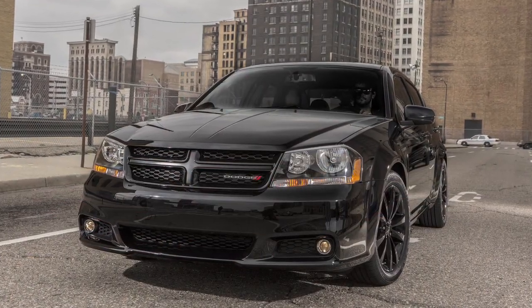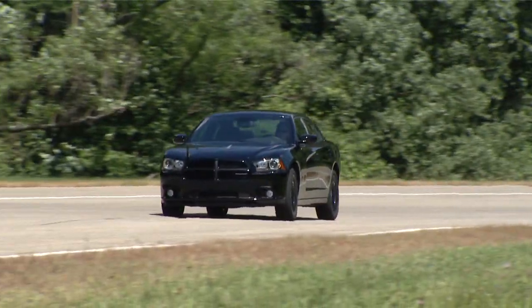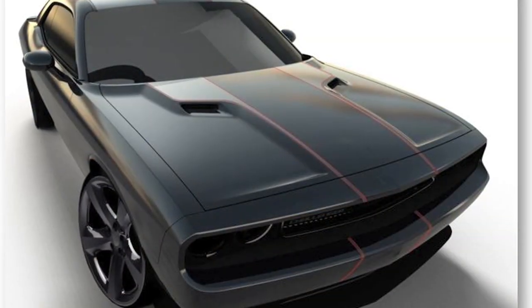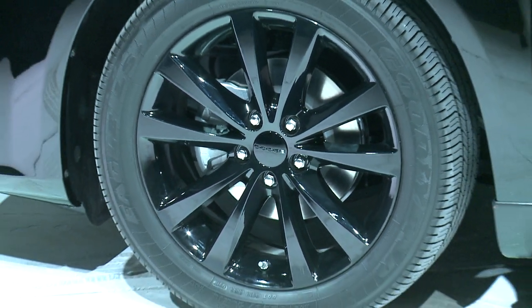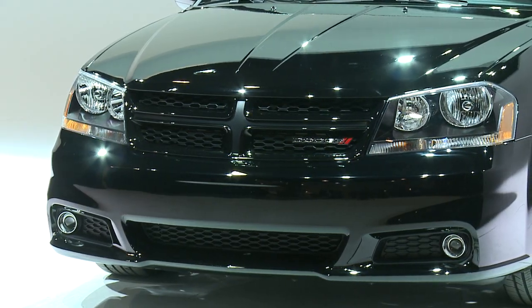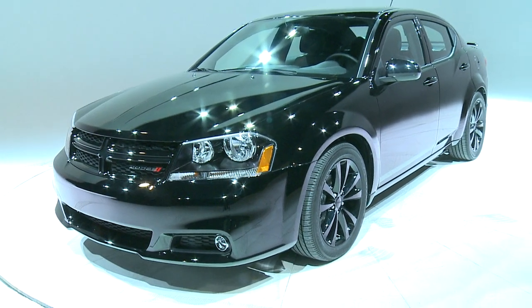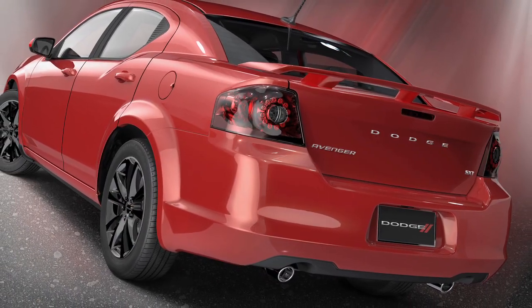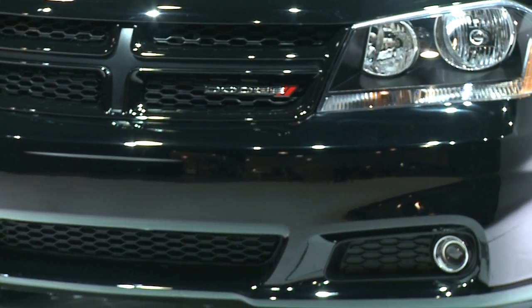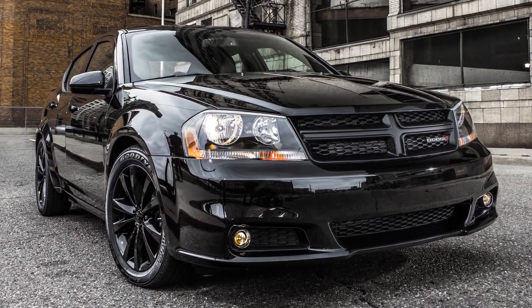On the Avenger, we are introducing the Blacktop package — a package we first launched around October of 2011 on the Charger, and we're now expanding it to the Challenger and the Avenger. On the Avenger, it includes gloss black 18-inch aluminum wheels, gloss black grille, dark tinted headlamps, a body color rear spoiler, and a premium leather interior. It's available in black, Redline Red, white, tungsten, and billet silver — and the best part is it's available for just $595 MSRP, giving you a customized look straight from the factory at a very affordable price point.